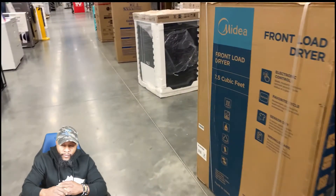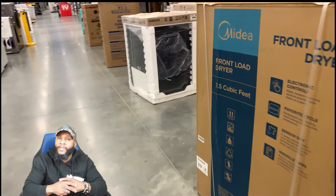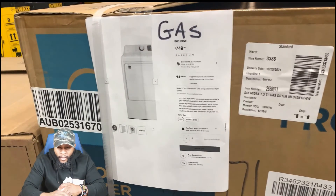Some of the videos we're going to shoot will be about trying to flip appliances to see if that works. If we can flip some appliances and save you some money, and it's something you're interested in, we can teach you how to do that — we just need to get accustomed to doing it and see how it works for us first.